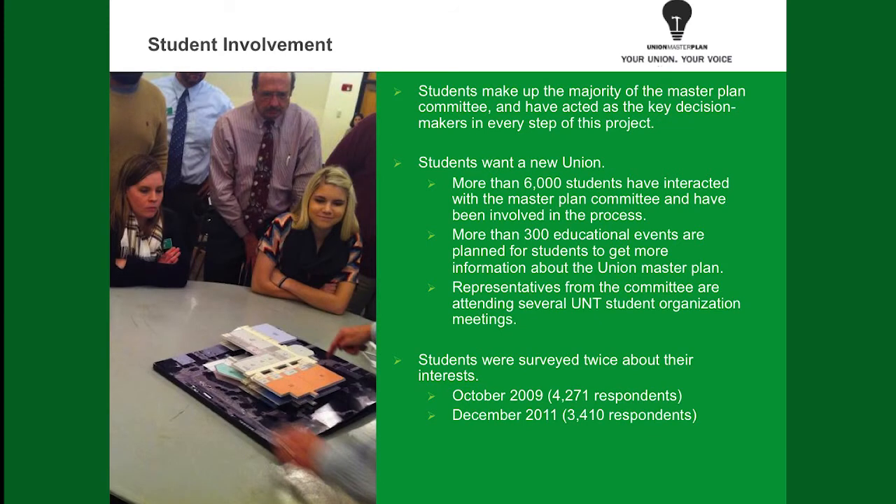The most important thing I want to get out on this next slide is that we've had lots of student involvement with this project. We've reached about 6,000 students to interact with them about the Union Master Plan. We've had about 300 educational sessions and about 200 more planned leading into the SGA vote which happens on April 2nd.